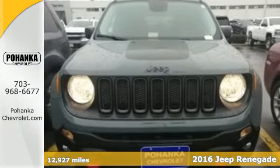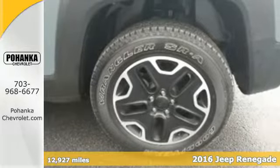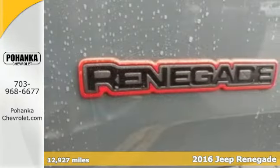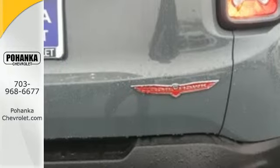It's a 2016 Jeep Renegade. If a breath of fresh air is what you're after, this Renegade will take you there. Challenge limitations with seats that reconfigure, a height-adjustable cargo floor, and cargo tie-down loops.